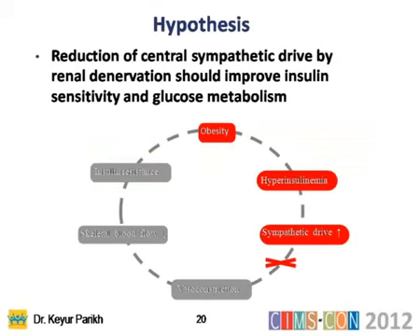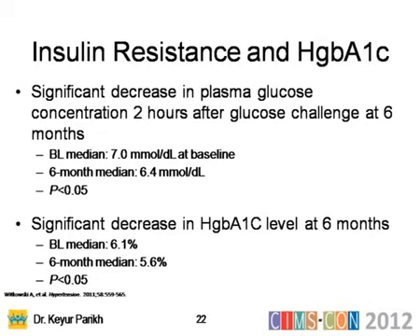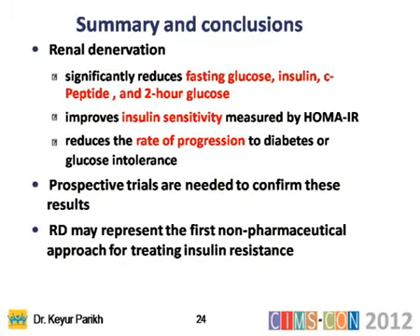Along with these trials, researchers realized that the renal artery afferent system is involved in hyperinsulinemia and sympathetic drive. Three separate publications showed insulin resistance being diminished by denervation. Fasting glucose, fasting insulin, fasting C-peptide, and HOMA-IR — all diabetic or pre/post-diabetic components — were reduced. HbA1c levels at six months became normalized. The summary was that renal denervation reduces fasting glucose, insulin, C-peptide, improves insulin sensitivity, and reduces the rate of progression to diabetes.